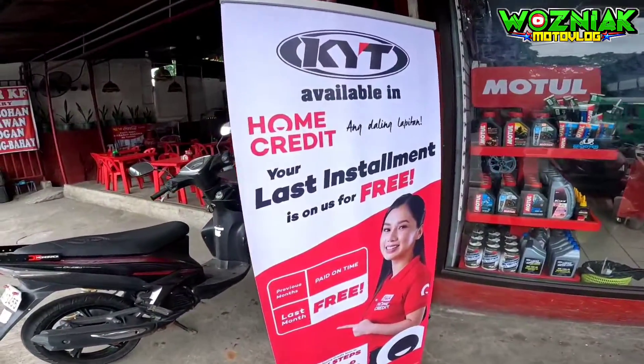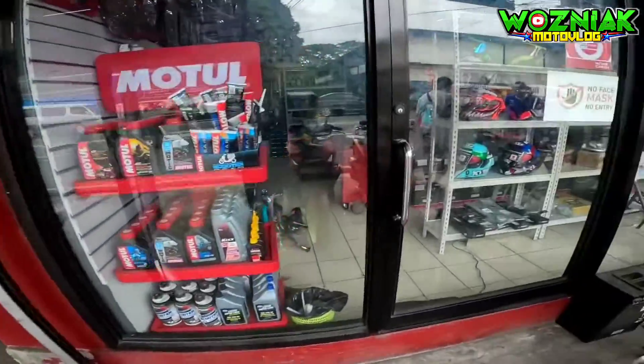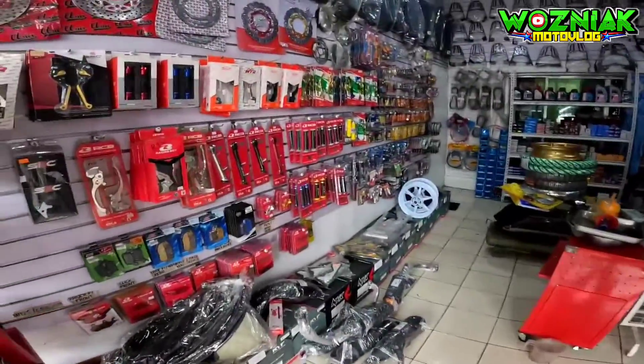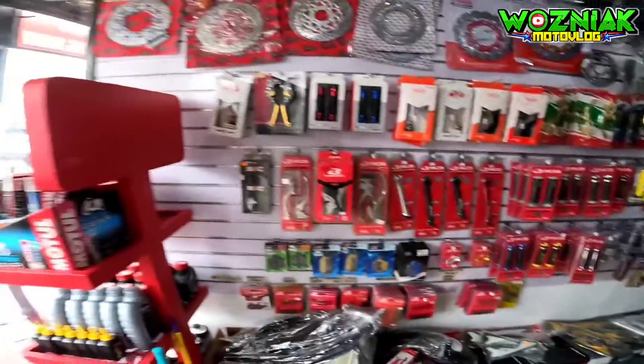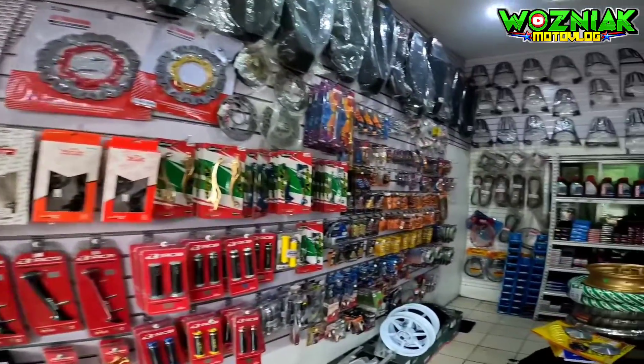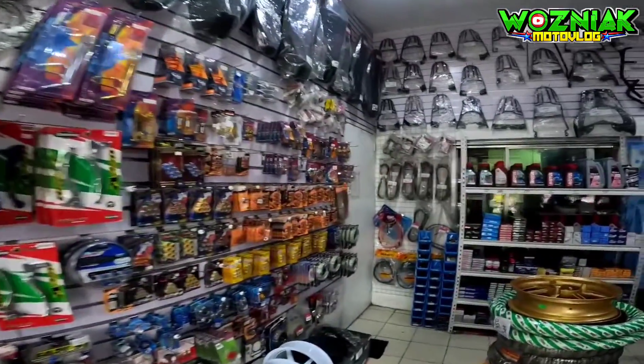So sa mga naghahanap ng mga accessories, helmet, and others na genuine parts — meron dito sa Teddy's Moto. Tara, pasok na tayo mga kabentang. Available ang home credit sa kanila for installment. So sa mga wala pong budget, home credit yan. So pumasok tayo sa loob.